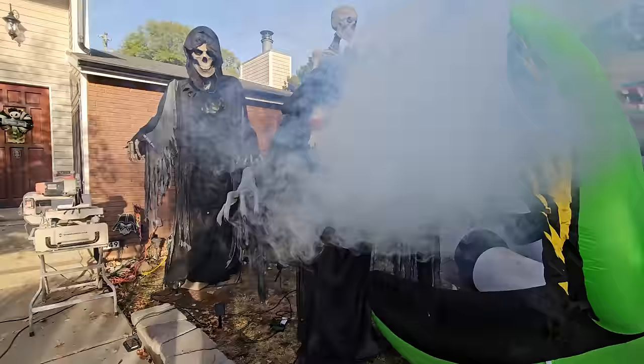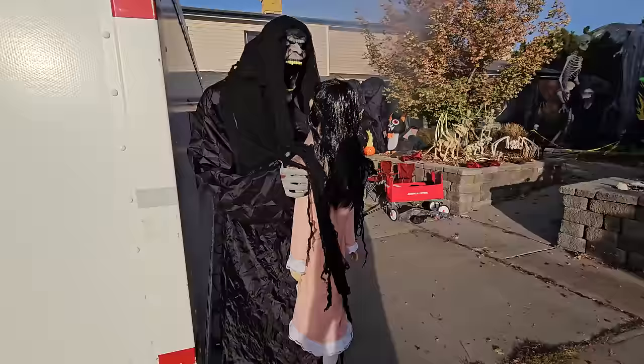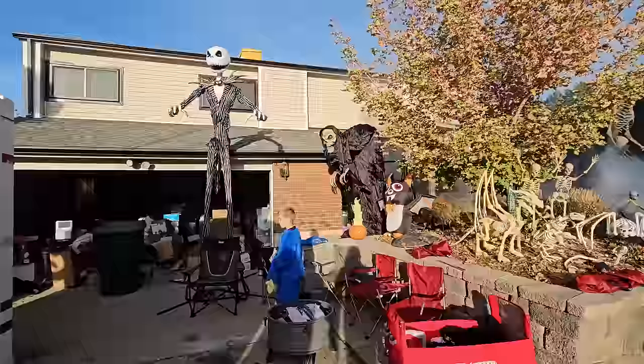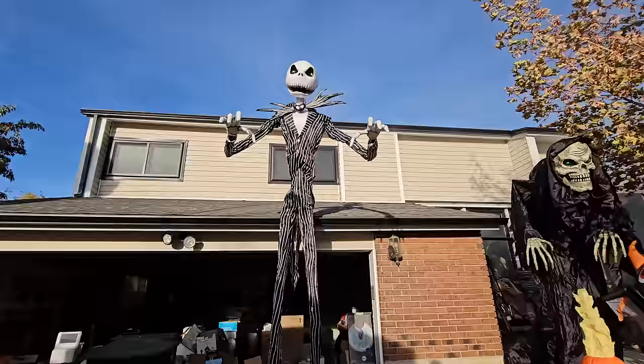Over here we've got these two guys. Next, let's show you Harvester of Souls over here. We've got candy right there. Harvester of Souls — we should turn up his volume. Here's Jack Skellington singing. He's just singing away up there. Look how big he is — 13 feet tall, so big.